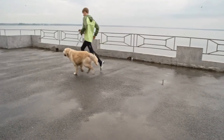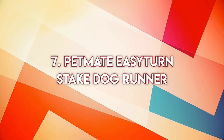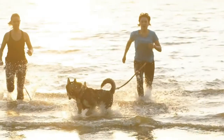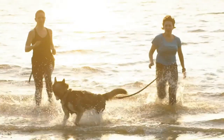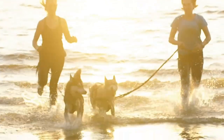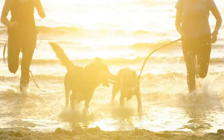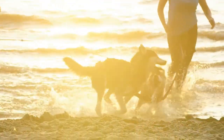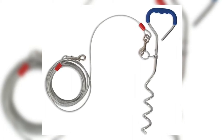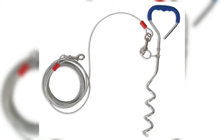The number one best dog runner is really something amazing, so make sure you stick around to see the number one spot. Number seven: Pet Mate Easy Turn Stake Dog Runner. If you are searching for a dog runner cable that is safe, secure, sturdy, and affordable, then the Pet Mate Easy Turn Stake Dog Runner is the perfect choice for you. This dog run cable features a screw-in dog stake corkscrew and dual wedge plate anchors that ensure that your dog lead stake stays firmly in place.